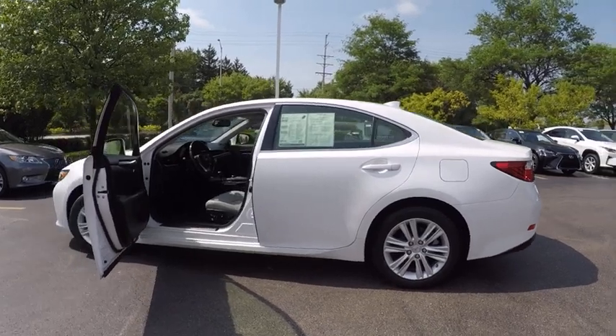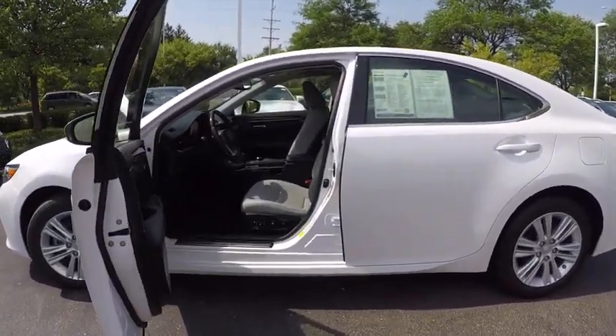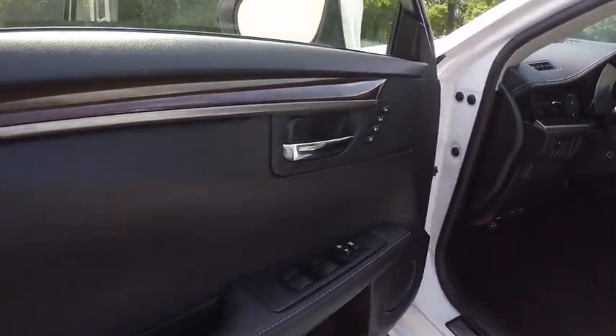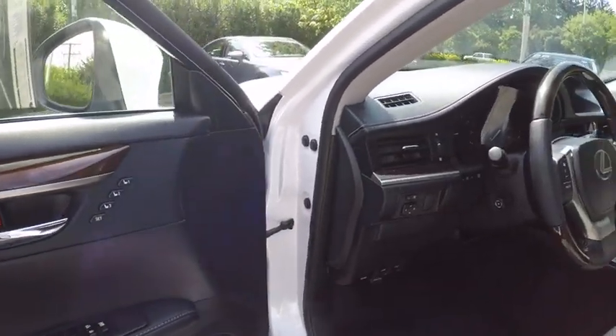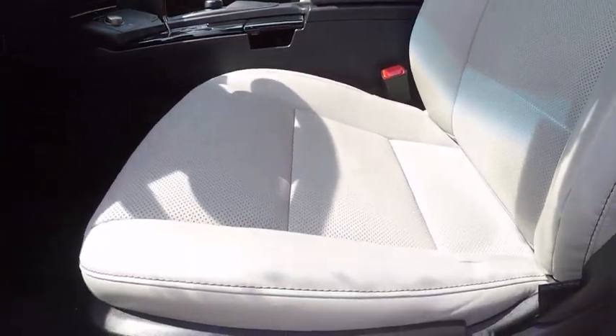This vehicle has less than 15,000 miles. Here are some of this vehicle's great options: stability control, traction control, power steering, cruise control, child safety locks, clock, compass, fog lights, power windows, and power door locks.